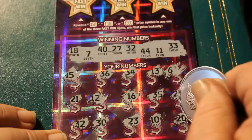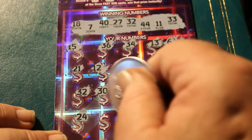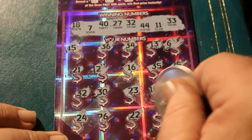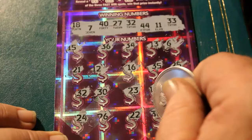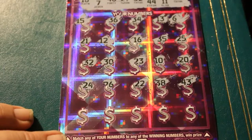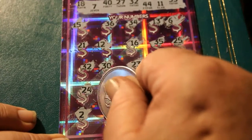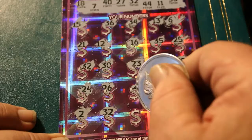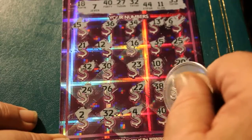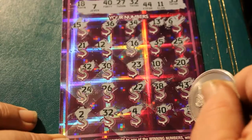24, 26, 22, 38, 43. Final row: 2, 32 — we got a 32 on the final row! 4, 40 — we got a 40 on the final row! And 33 — we got three 33s! All right, that's looking better.